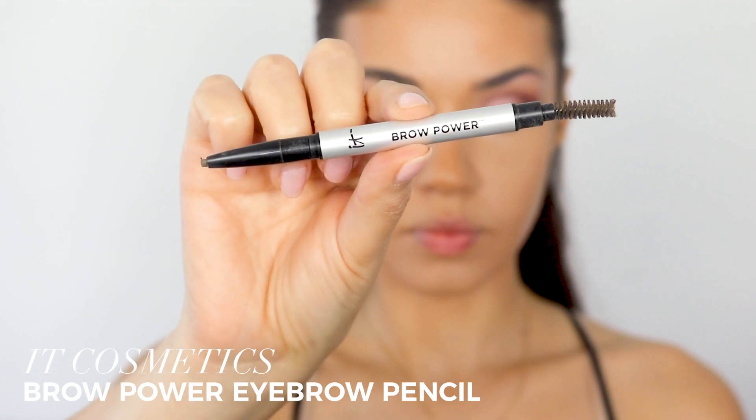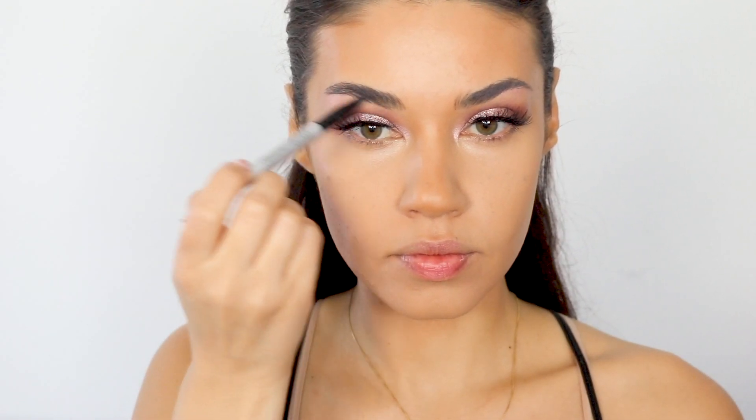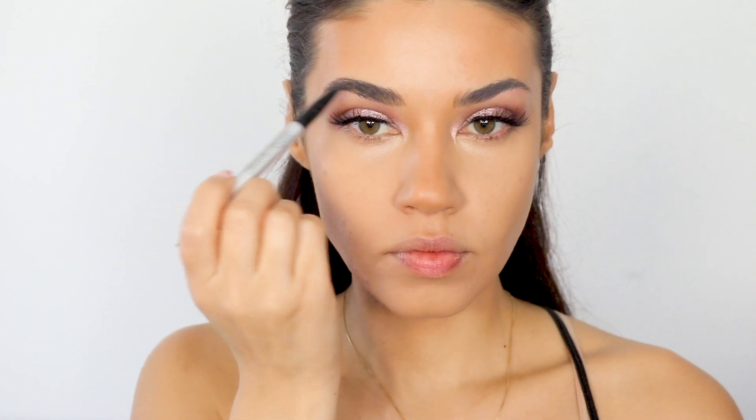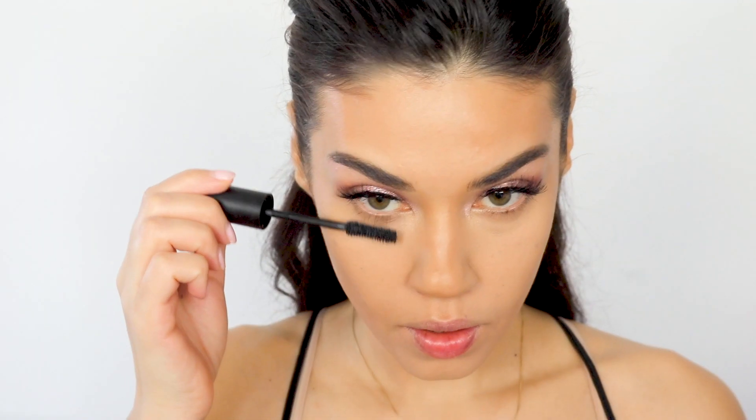For brows I'm using the IT Cosmetics Brow Power Pencil. This is a universal color — there's only one shade and it pretty much works on everyone. So if you're kind of new to makeup and you don't know which brow pencil to get, this is a great option. It honestly works on everyone. I love that this pencil has a spoolie on one end so you don't even need a separate eyebrow brush, and it has a great texture that just keeps your brows in place.